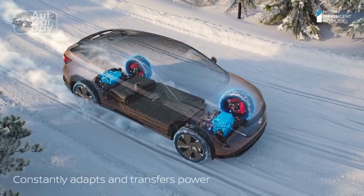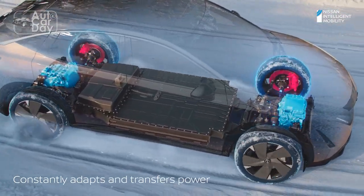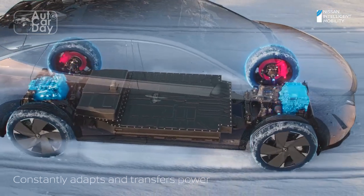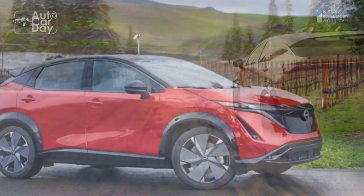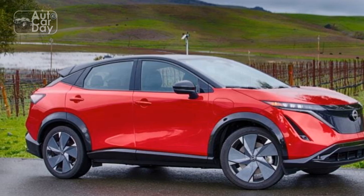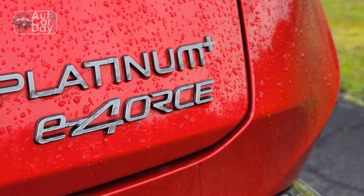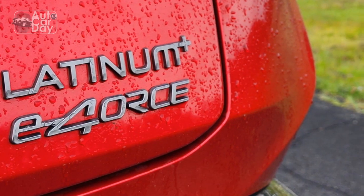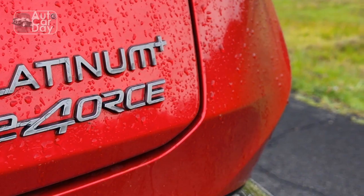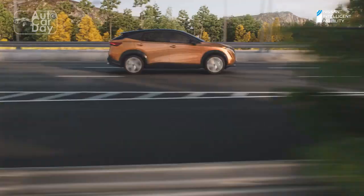The Ariya's 0-30 mph time is a leisurely 2.3 seconds, and 0-60 takes 5.0 seconds. Most vehicles in our database that post a 108-mph trap speed with such a slow 0-30 time are traction-limited, two-wheel-drive, manual-transmission cars — a modern Honda Civic Type R, Z28 Corvettes, or Trans Am WS6s from the late '90s.